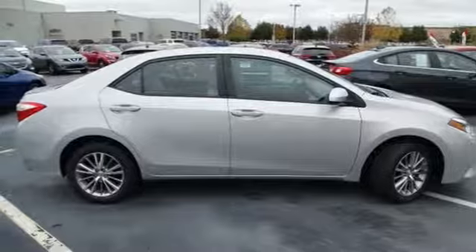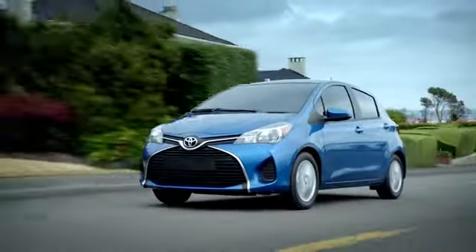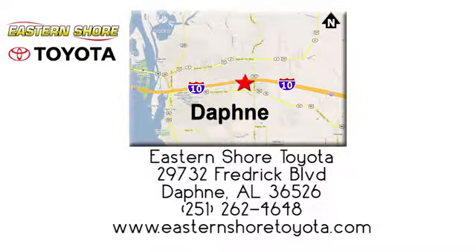Hurry in today and see it for yourself. Put your mind at ease when you purchase a new, used, or certified pre-owned vehicle from Eastern Shore Toyota. Call, click, or stop in today. We're located at 29732 Frederick Boulevard in Daphne.